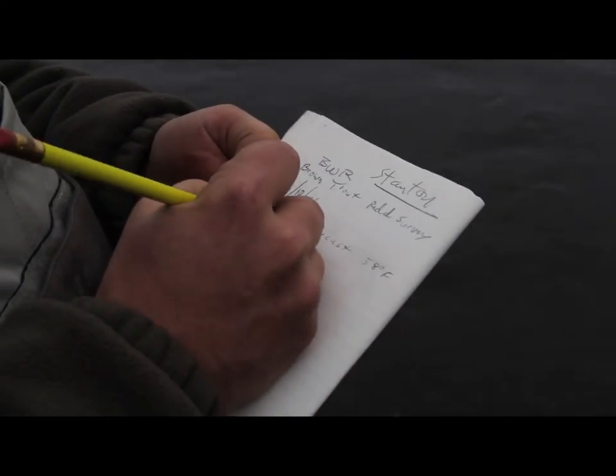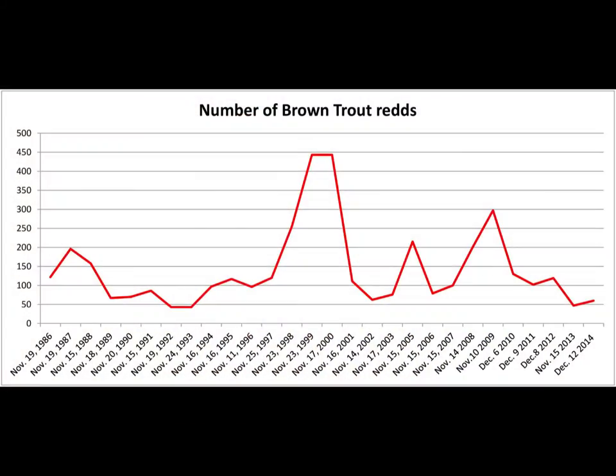In years past they have found as many as 443 and as few as 43. This year's numbers tell biologists that the brown trout numbers in the Bigwood and Magic Reservoir are fine.